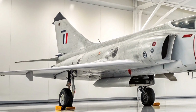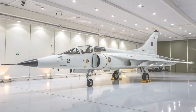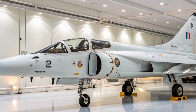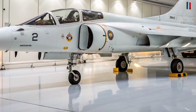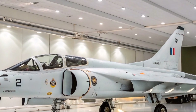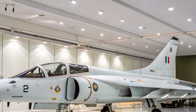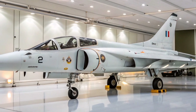The Mirage F1 was equipped with a pair of 30mm DEFA-553 cannons and could carry a diverse array of weaponry, including air-to-air missiles like the Matra R-550 Magic and Super 530, as well as various bombs and rockets for ground attack missions. Its avionics suite featured the Thomson-CSF Cyrano IV radar, providing capabilities for air-to-air and air-to-ground engagements.